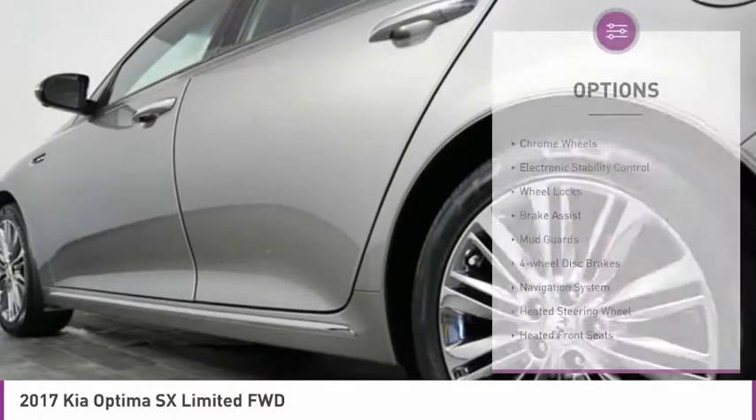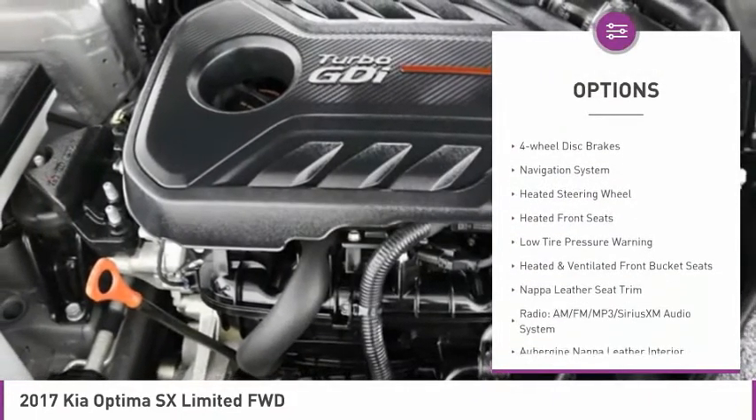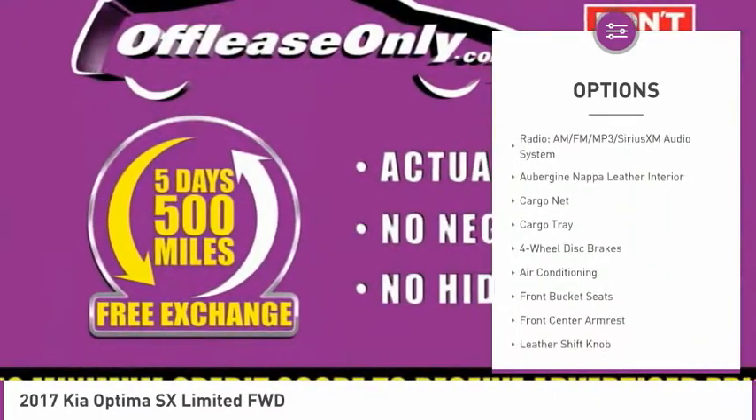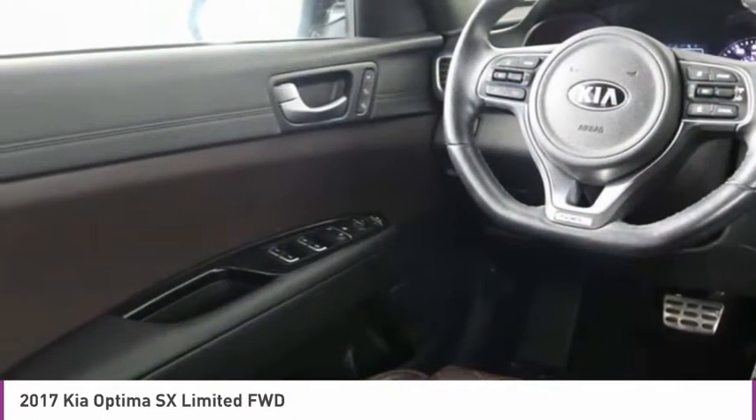Here are some of this vehicle's great options: chrome wheels, electronic stability control, wheel locks, brake assist, mud guards, four-wheel disc brakes, navigation system, heated steering wheel, heated front seats, and low tire pressure warning.